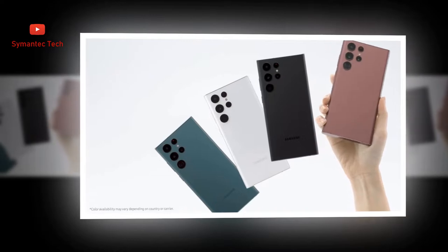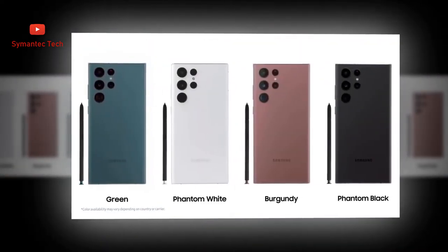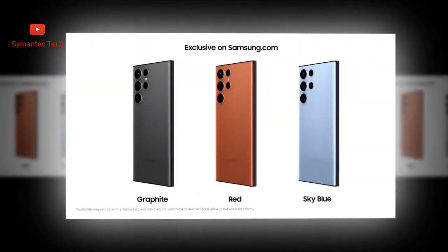Be a trendsetter and embrace the bold tones of Galaxy S22 Ultra. The sophisticated and timeless colors amplify the sleek design.